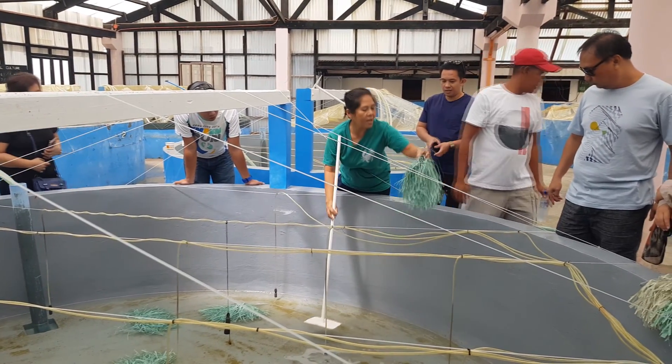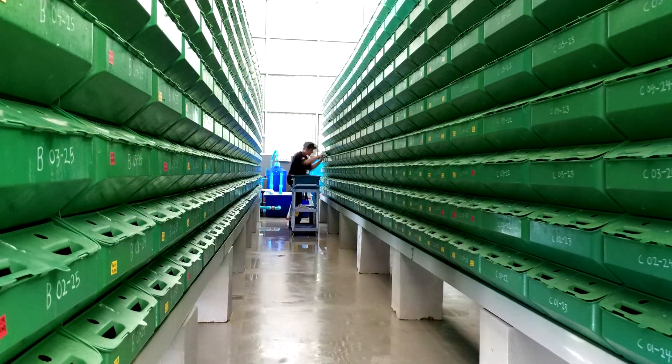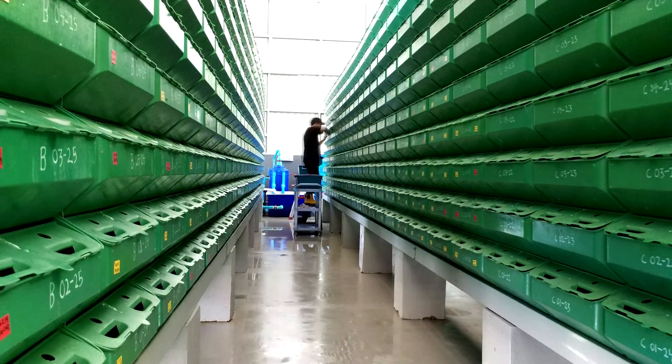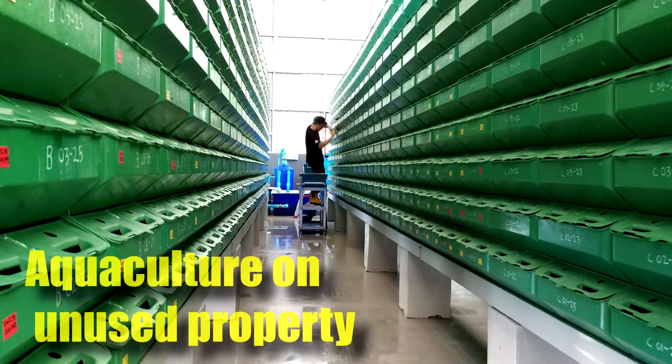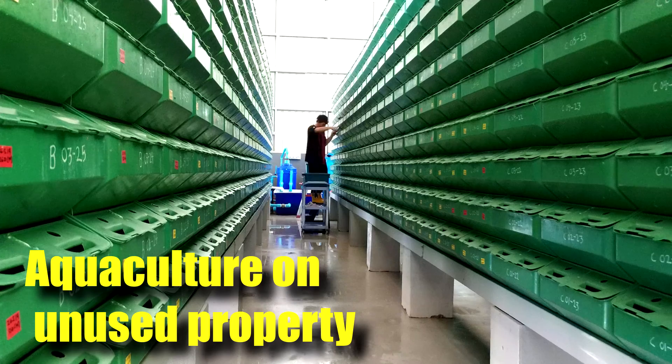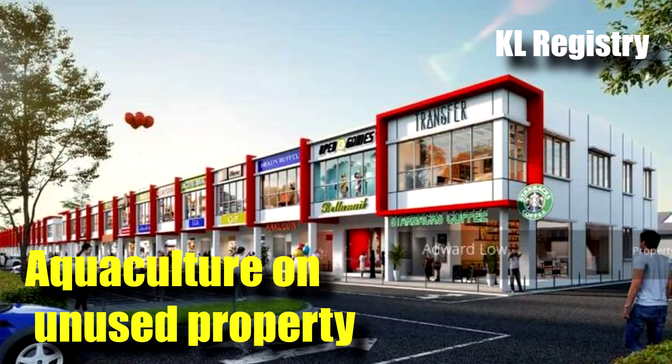Hi guys, thanks again for visiting us at RS Aquaculture. When we are conducting our courses, one of the most popular questions we get from participants is whether we can do aquaculture activities on unused properties that are vacant, and some of these properties are on the second floor of a building, like you see over here. In this video, I'll be explaining whether it is possible, so stay tuned.